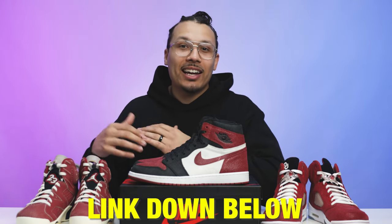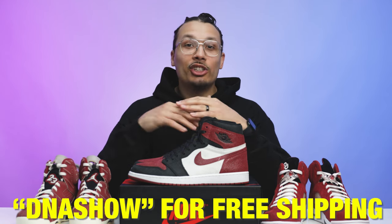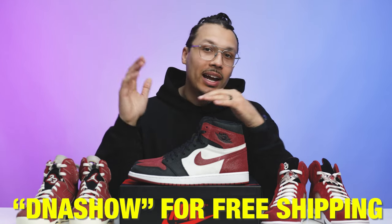If you're wondering about these last three pickups, shout out to my guys over at Untied for helping me add all of these to the collection. I got everything in my size and I was very happy. Check out their website, untied.la — link is down below in the description. Use the discount code DNASHOW for free shipping. They have a bunch of crazy GRs, PEs, samples, and exclusives, so reach out to them and follow them on Instagram.